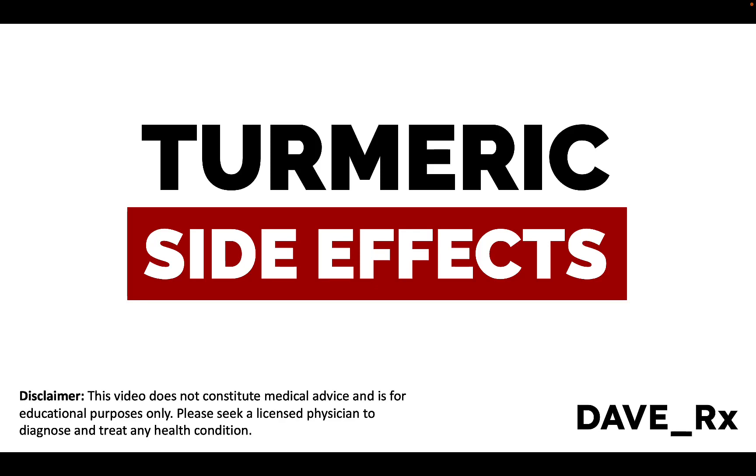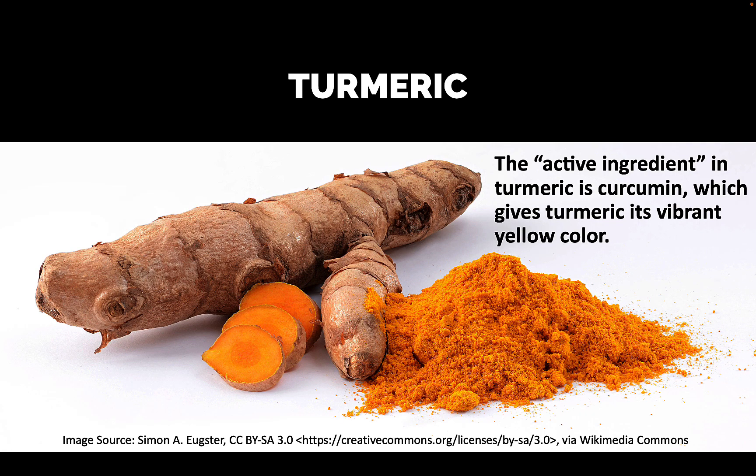Turmeric side effects. My name is Dave, I'm a pharmacist, and this is turmeric. You'll see the raw form on the left and the dry powdered form on the right, which is much more convenient.